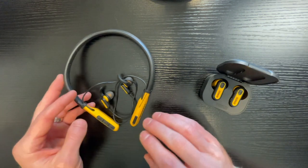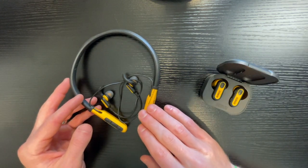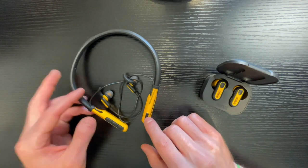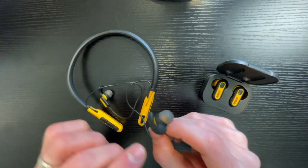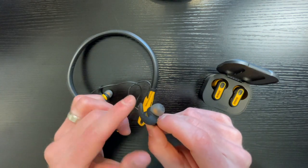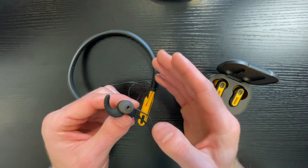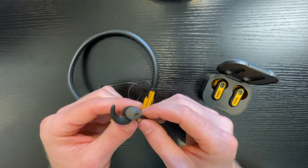We'll start with the neckband. This is a really good option if you are somebody that spends a lot of time on the phone. Some of the really good features about this neckband is that it comes with these little hooks that will stay in your ear, and it comes with multiple different sizes of actual earphones so it can fit however large or small your ears are.